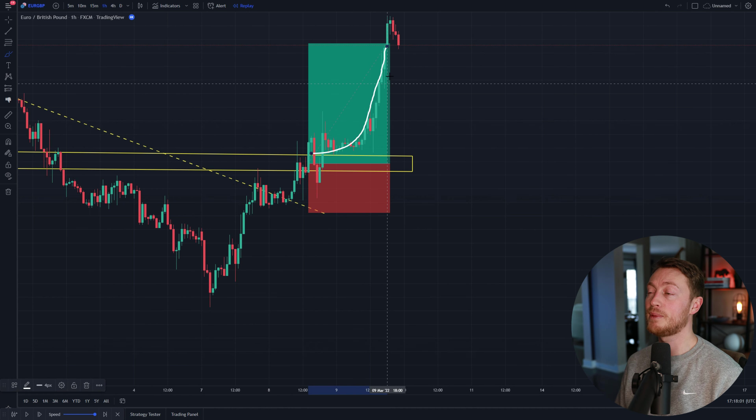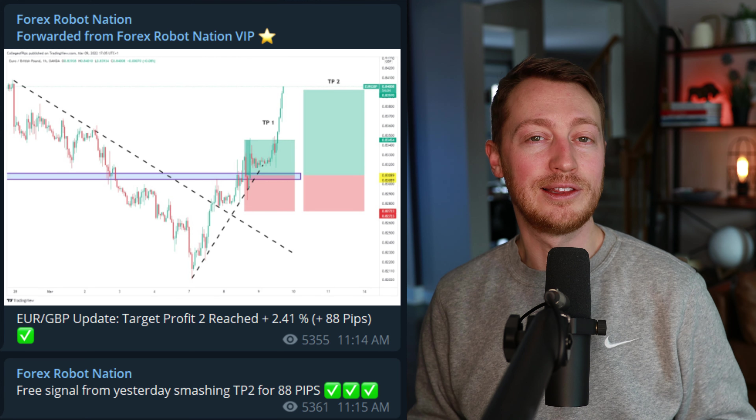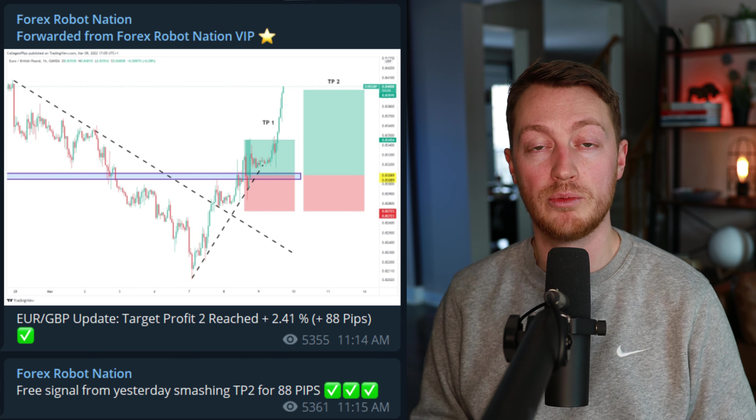You can see exactly what happened: the price quickly went in my direction, smashing my take profit for 88 pips — another huge trade. I really love this one because I gave it away for free in my free Telegram group, so make sure you join that — the link is in the description. Now let's go on to trade number four.